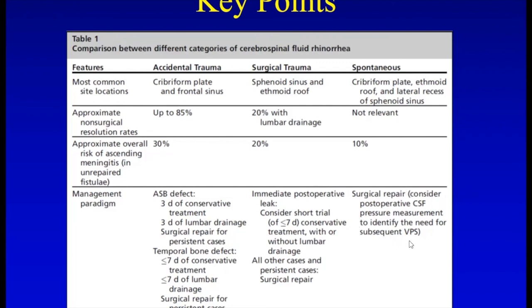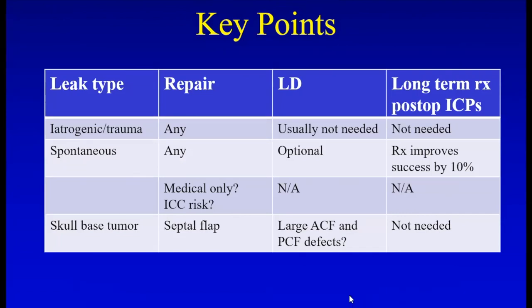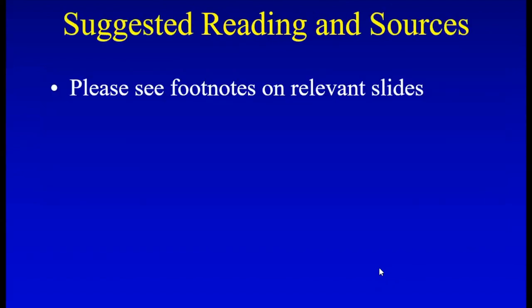A few other key summary points: for iatrogenic leaks, any method — whether pedicled or free graft — is usually successful without a lumbar drain. For spontaneous leaks, a lumbar drain can be used and ICPs are improved if you manage with a shunt or Diamox. For skull-base tumors, pedicled flaps are key, and most of the time lumbar drain and long-term management of ICPs are not needed. For suggested reading and sources, please see the footnotes on all relevant slides throughout this lecture. Thank you very much.